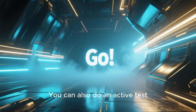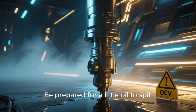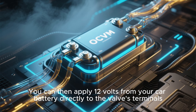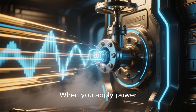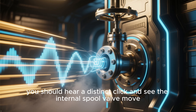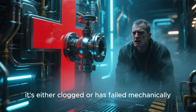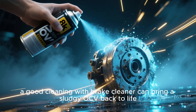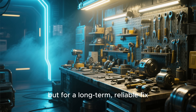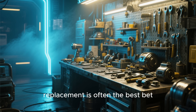You can also do an active test. Carefully remove the OCV from the engine — be prepared for a little oil to spill. You can then apply 12 volts from your car battery directly to the valve's terminals. When you apply power, you should hear a distinct click and see the internal spool valve move. If it doesn't move or seems sticky, it's either clogged or has failed mechanically. Sometimes a good cleaning with brake cleaner can bring a sludgy OCV back to life, but for a long-term, reliable fix, replacement is often the best bet.